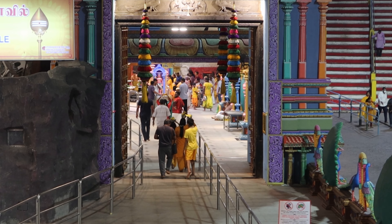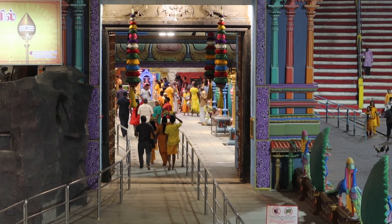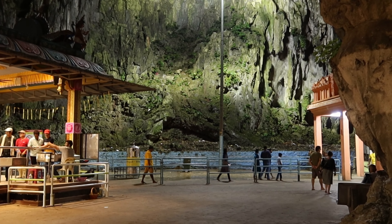It's just after 7am and we've arrived at the Batu Caves. It's still dark. The taxi here was nice and quick. It's 7am so it's not long been open.